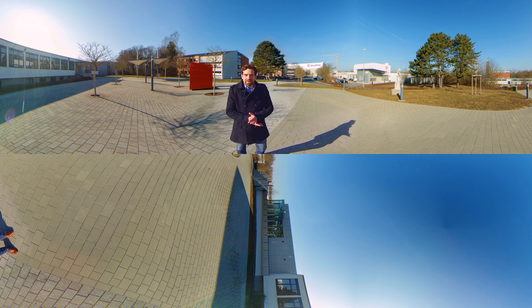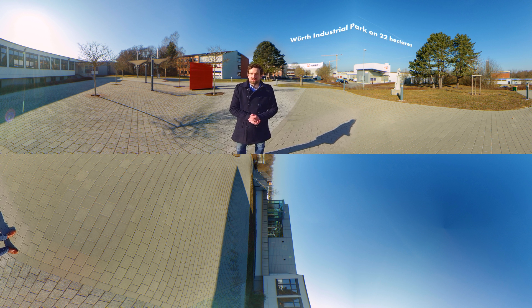Welcome to WIRT Industrial Park. My name is Johannes Schmidt and I'm the one guiding you through our logistics today. On a ground of 122 hectares, WIRT Industry provides a storage capacity of 650,000 storage locations, growing up to 1 million storage locations by 2020.